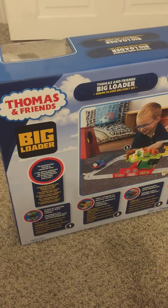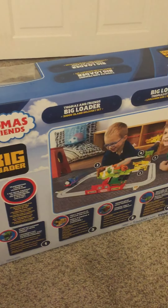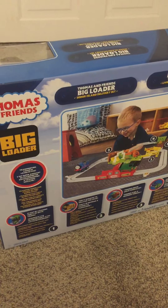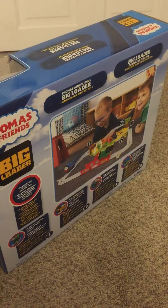I'm a fan of any type of Big Loader — whether they're Thomas related, or, you guessed it.